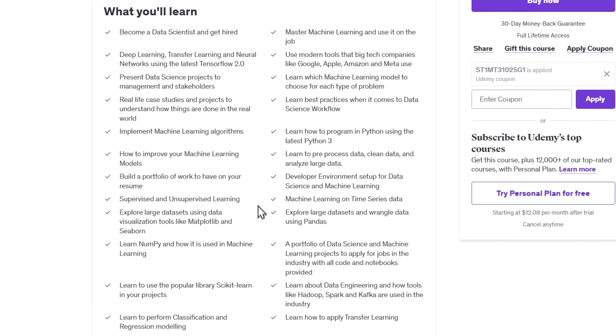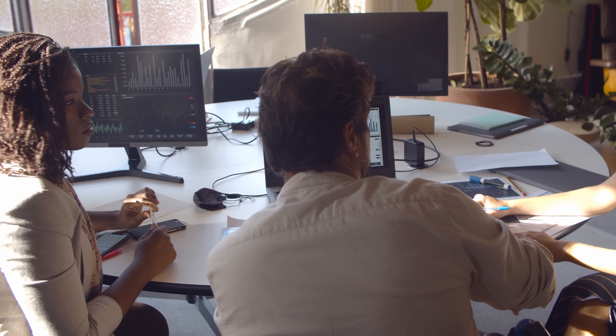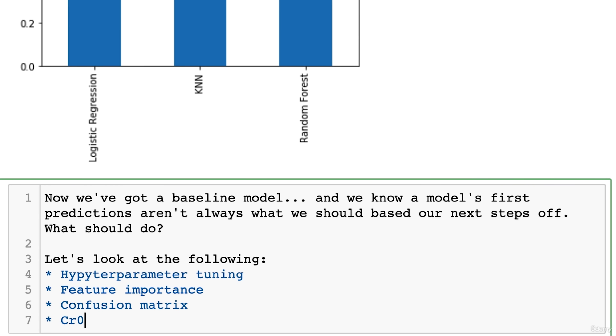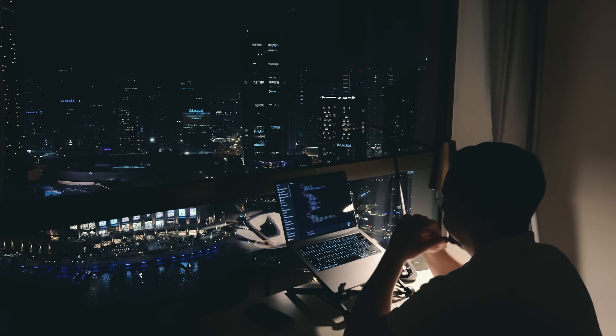By the end of this course, you'll have a deep understanding of data science and machine learning and know how to apply it in the real world. You'll get comfortable with Python, master libraries like TensorFlow and Pandas, and learn to clean, analyze, and visualize data. You'll dive into neural networks, deep learning, and transfer learning, and know how to choose the right machine learning model for every problem. Along the way, you'll complete real-life projects that you can proudly add to your portfolio. The course features over 43 hours of on-demand video, along with coding exercises, articles, and downloadable resources, plus step-by-step instructions and real-world case studies.